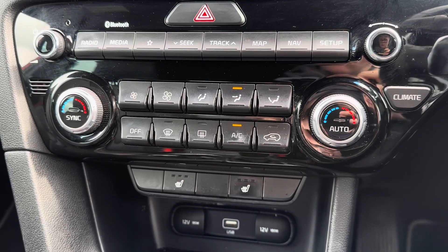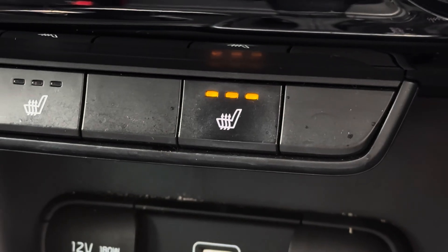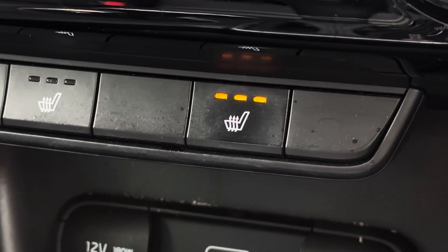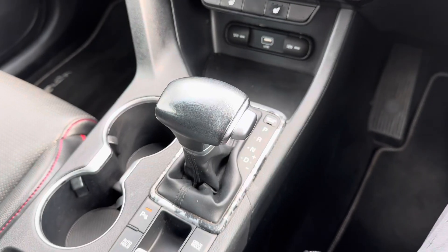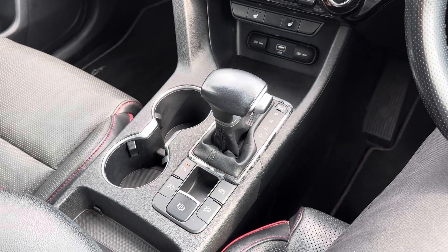Below the touchscreen you have your dual-zone automatic climate control. It comes with heated front seats to keep you nice and warm on those colder days. In the centre console you have your automatic gear selector along with your electronic handbrake.